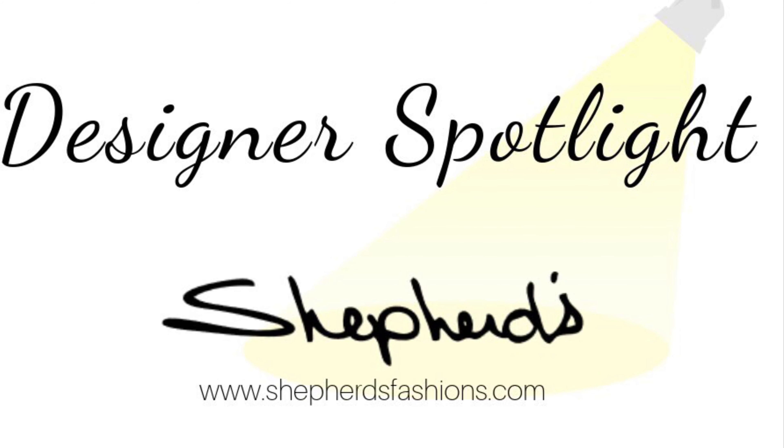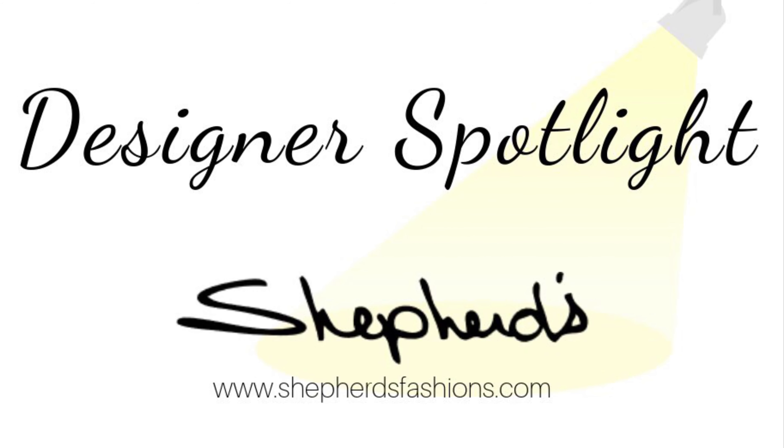Now that you know a little bit more about Focus and the waffle collection, we do hope to see you in store at Shepard's Train Yards and online at shepardsfashions.com.